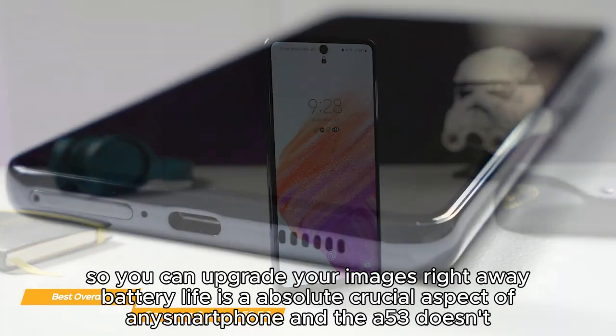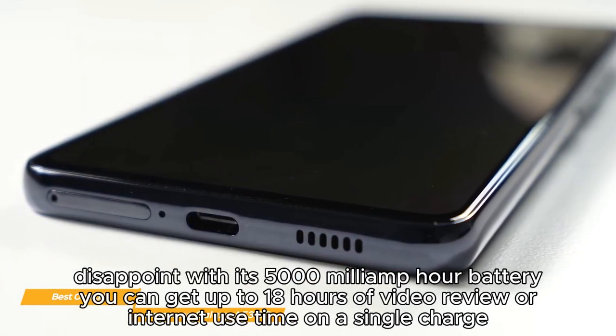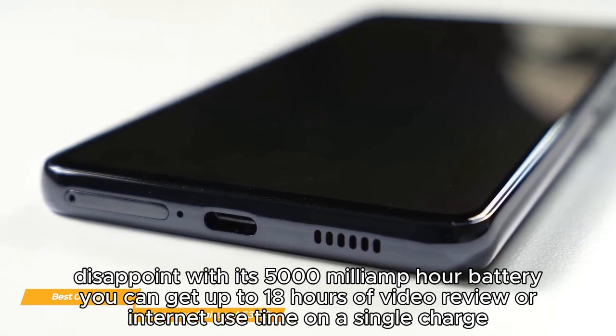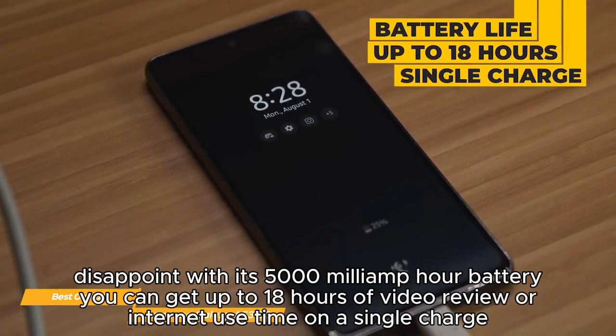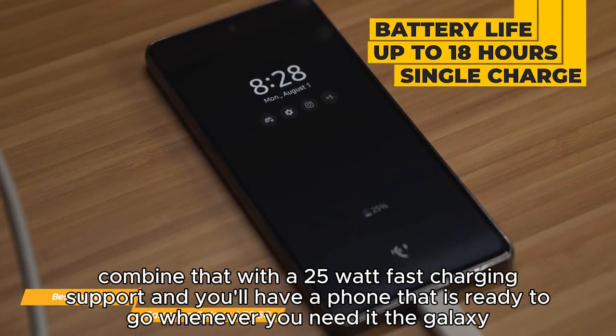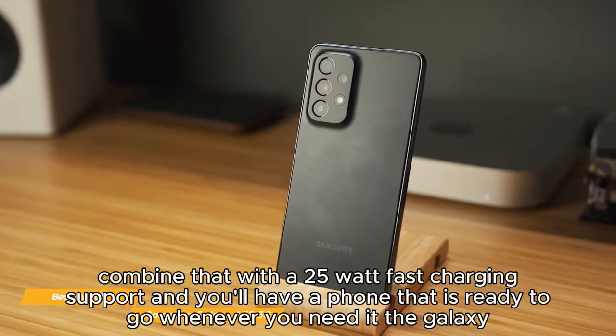Battery life is an absolutely crucial aspect of any smartphone, and the A53 doesn't disappoint. With its 5,000mAh battery, you can get up to 18 hours of video or internet use on a single charge. Combined with 25-watt fast charging support, you'll have a phone that is ready to go whenever you need it.